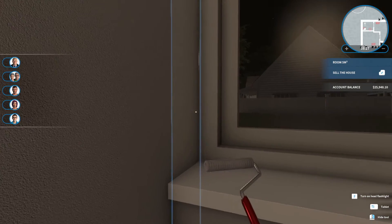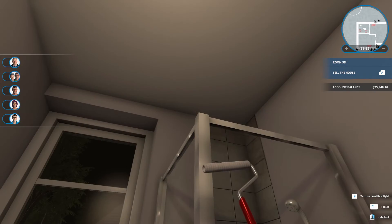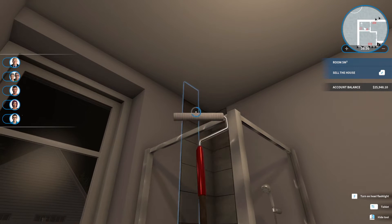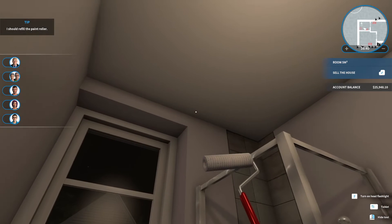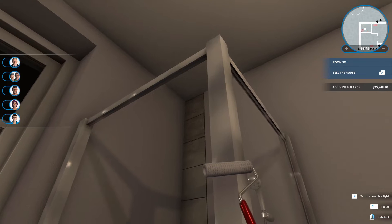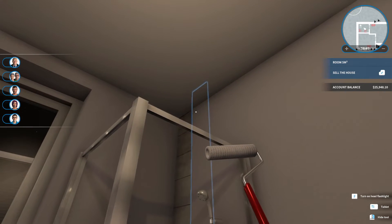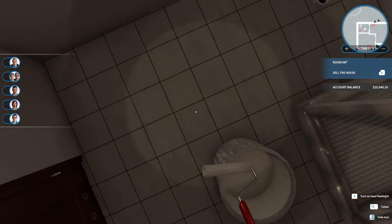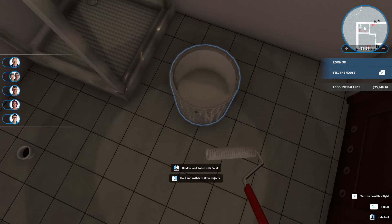These parts seem to be okay. We just need to get into these parts. And then the tile floor seems fine, so I don't think we need to get rid of that.